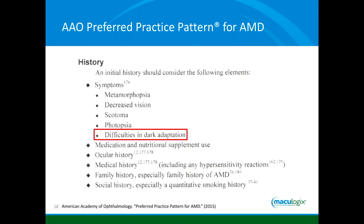Something optometrists often wonder is what our colleagues in ophthalmology think of this — if that's where we're ultimately referring patients. The guidelines from AAO, the American Academy of Ophthalmology, state that one of the first symptoms of macular degeneration that eye care providers should be looking for are difficulties in dark adaptation. In their standards, they specifically call out dark adaptation as important for identifying macular degeneration. So this is not just something we as optometrists should believe in — ophthalmologists clearly believe in it as well.